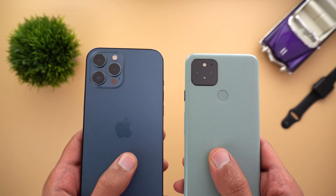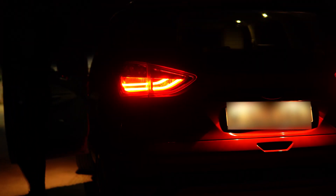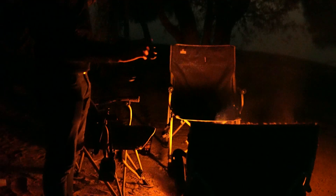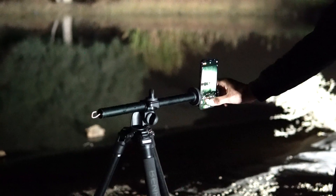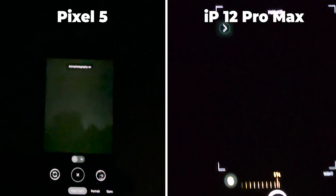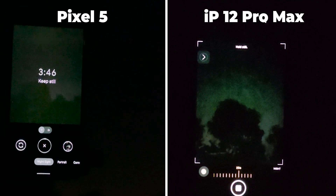To answer this question I'm going to put it neck to neck with the Google Pixel 5 to see if the 12 Pro Max can do any better. Now everything is ready to start this long astrophotography photoshoot. Both phones are mounted to the same tripod and there is a huge difference between the two in exposure time — the 12 Pro Max maximum is 30 seconds while the Pixel 5 averages between three and a half to four minutes maximum.